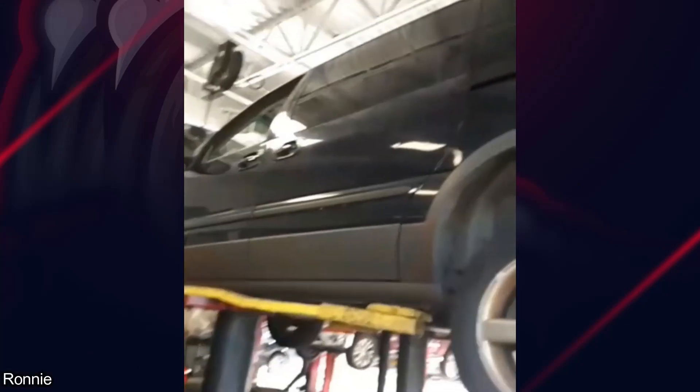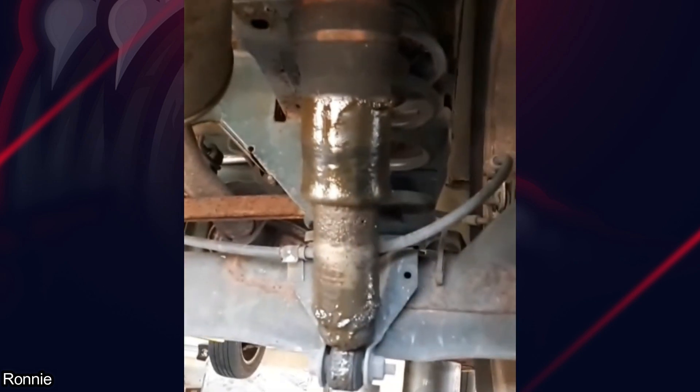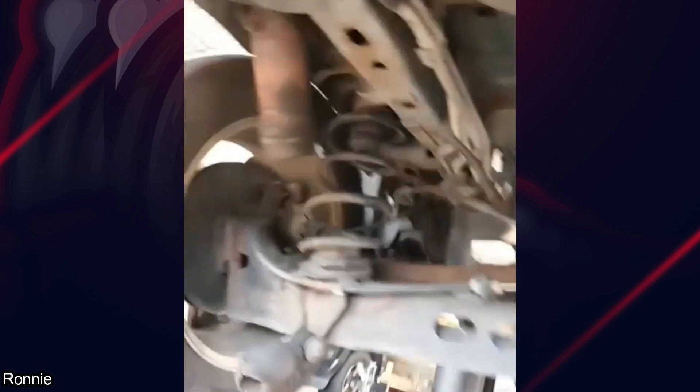We got an early 2000s Pontiac Montana. She's a northern car. I saw this shock first, and then I didn't see this shock because it don't exist.